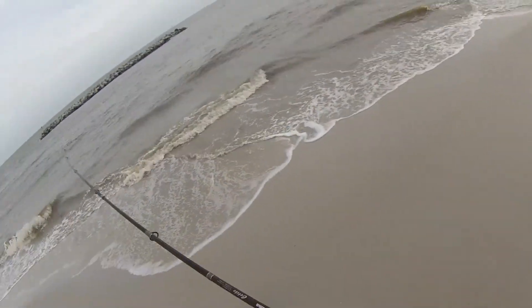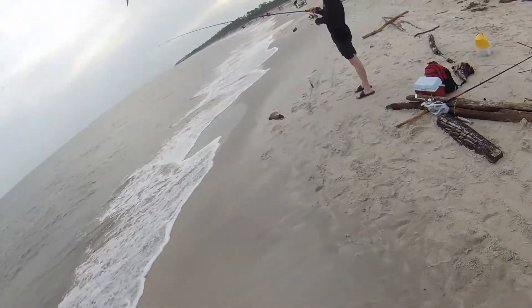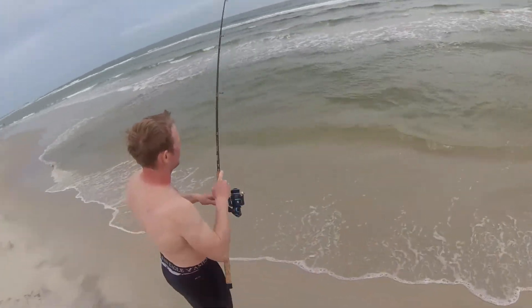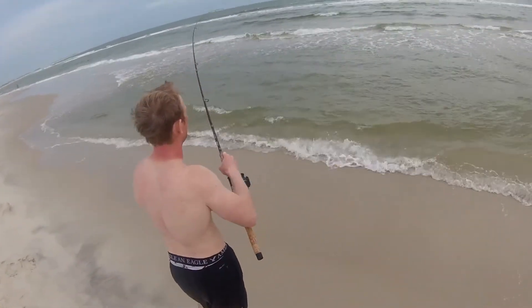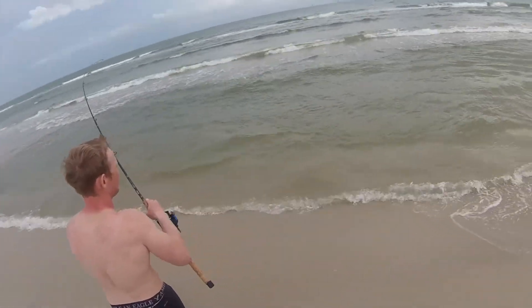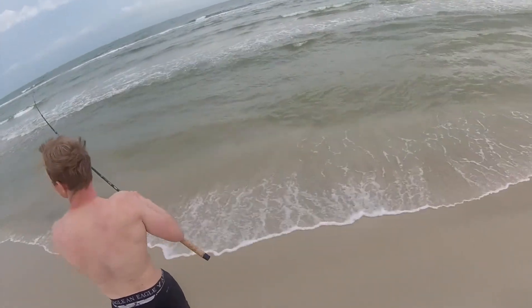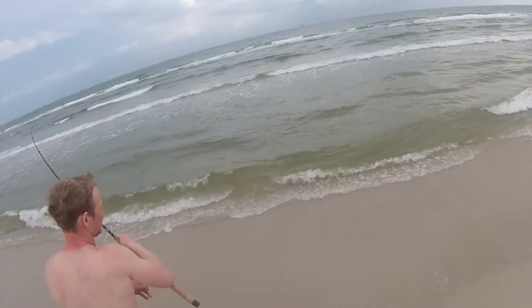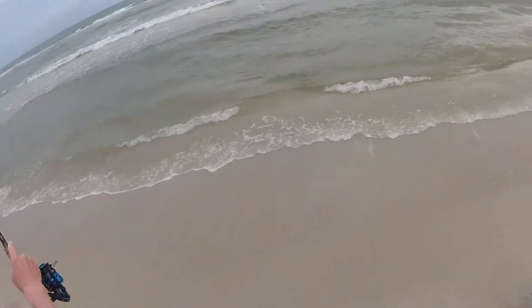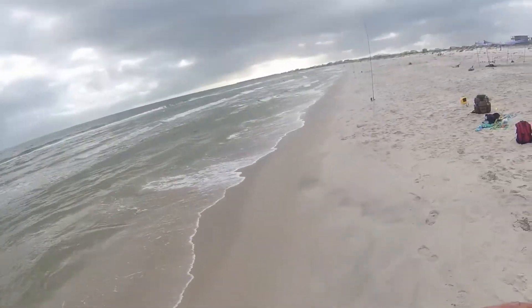Biggest something of the day so far. Feels like it might have came off — yeah, it came off. Dang it. The tan lines on the back of your neck, it's bad — it looks like salami. It's probably a croaker or something but it just came off. It popped off. It looked like a little croaker.